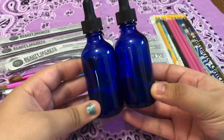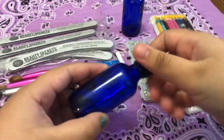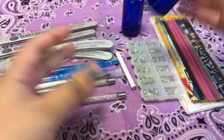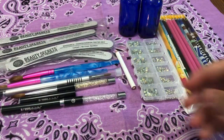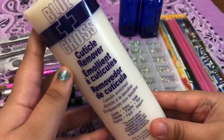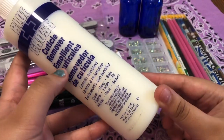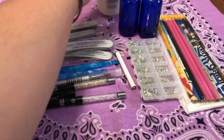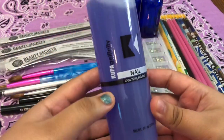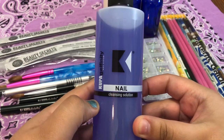Here I have these two cobalt glass dropper bottles that I got specifically for this cuticle remover — it's very liquidy. I also got this cuticle remover from Sally Beauty. Moving on, I have this Koopa nail cleanser.